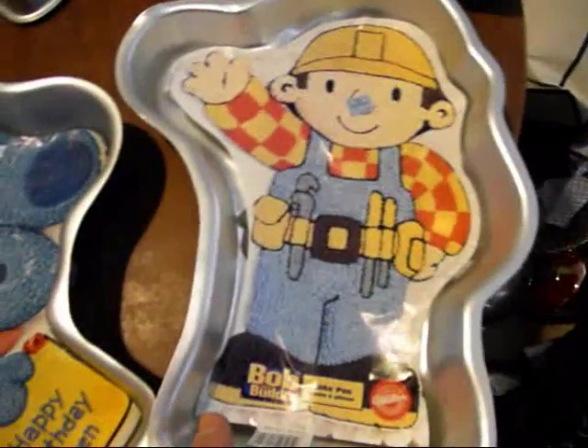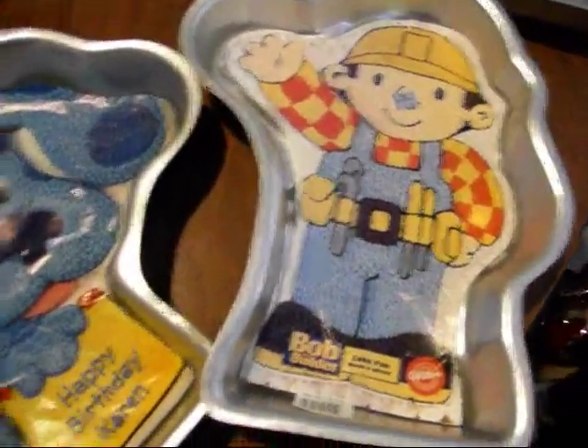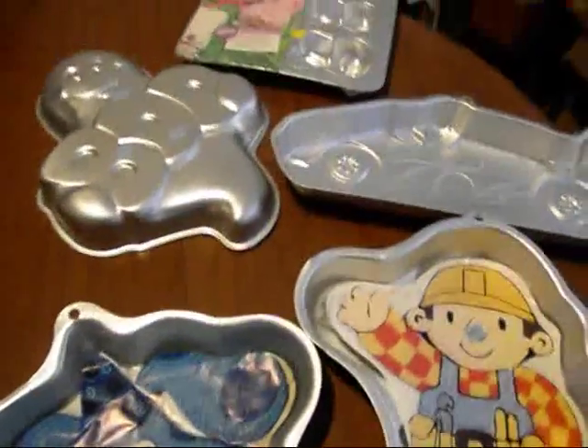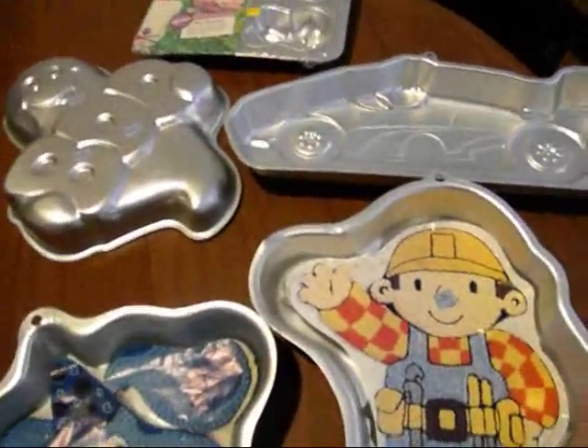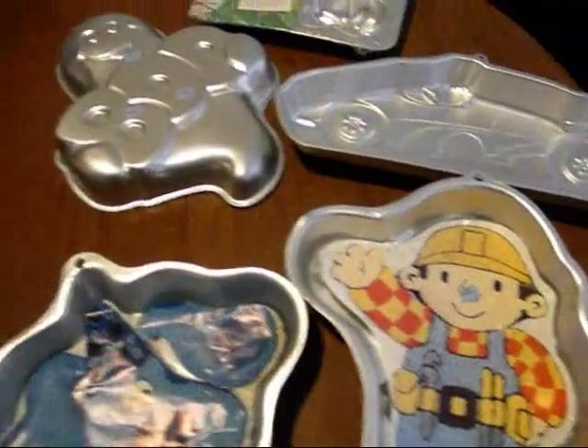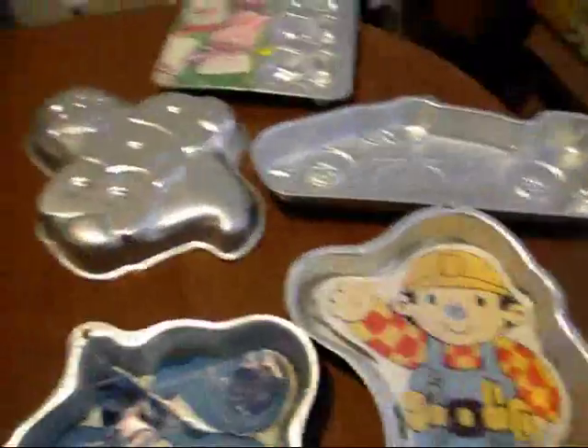This one's worth like 30, maybe 40 on a good day. So I probably got like a hundred bucks worth of pans right here and maybe paid 15 bucks or so. You can really clean up on eBay with these. Best of all, they're very light, so you could ship this pretty much anywhere in the U.S. for less than 10 bucks.